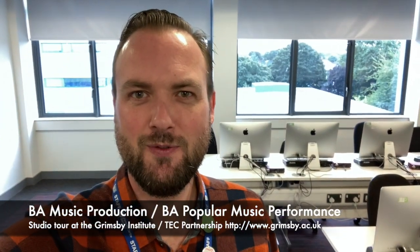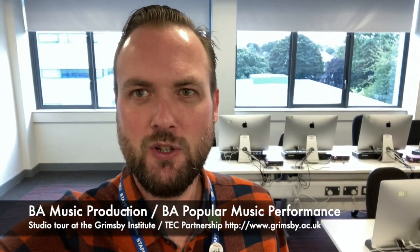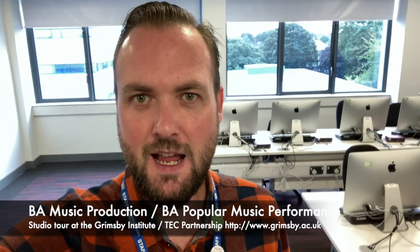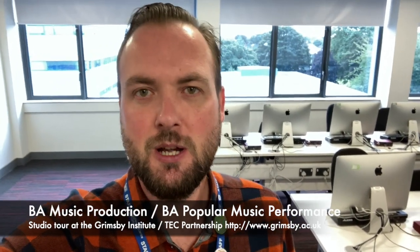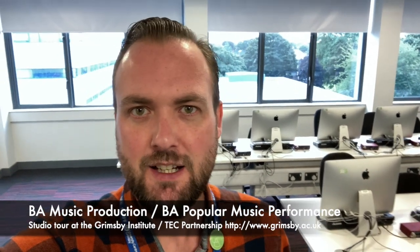Thank you very much for watching — that's us for now. If you want to apply to our courses, we do two courses: the BA Hons Music Production and the BA Hons Popular Music Performance. If you search for Tech Partnership online on Newcast, you'll find us and we're taking applications now, so please apply. Bye-bye.